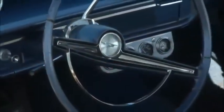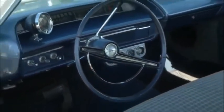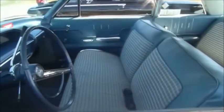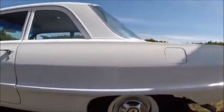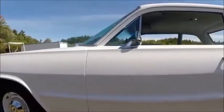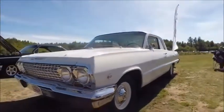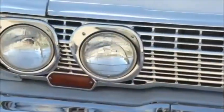From a restoration standpoint, did you get it as it sits? We got it as it sits. As far as I know, very little has been done to it. It's not the original paint — we don't know when it was painted, but we know it was a while ago. As far as we know, this is how it's been since the 60s.